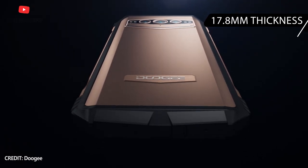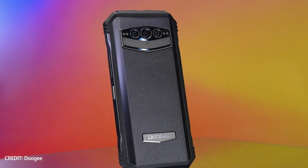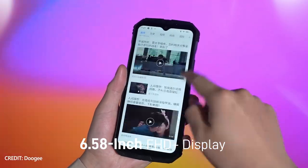which is very good for a rugged smartphone with a battery capacity of 10,800mAh. Let's talk about other features of Doogee V30T in this video.